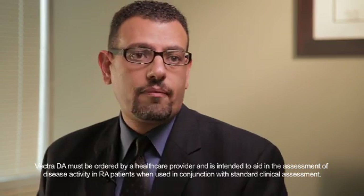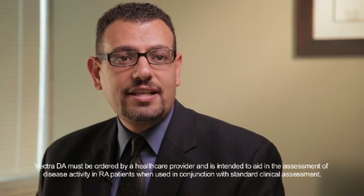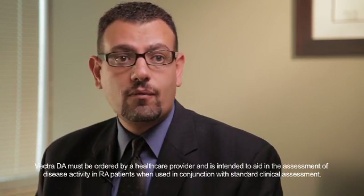Patients get fixated on numbers. When we treat cholesterol, when we treat blood pressure, when we treat diabetes — what's my number? And that's really what the Vectra has been able to provide for patients: what's my number, where am I at, where am I going, what's my target?